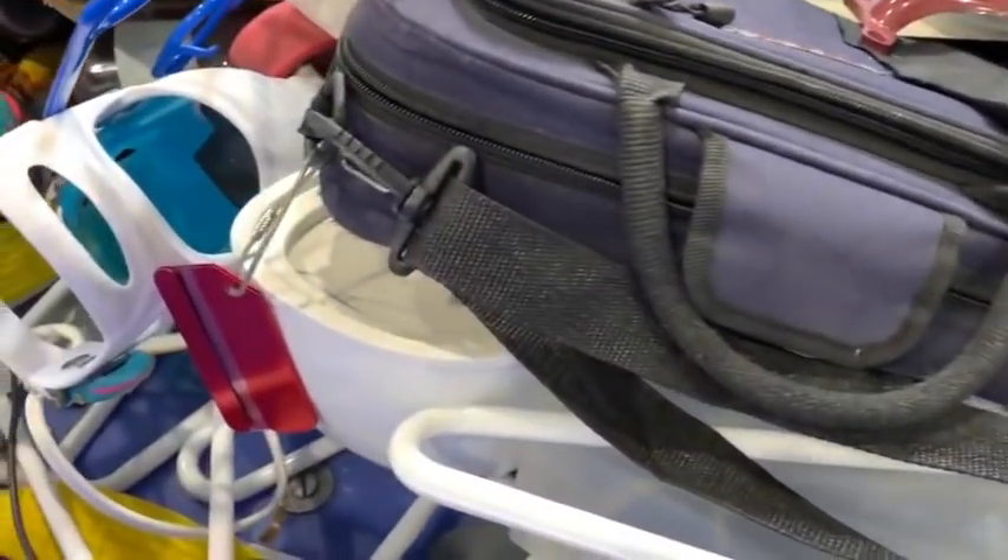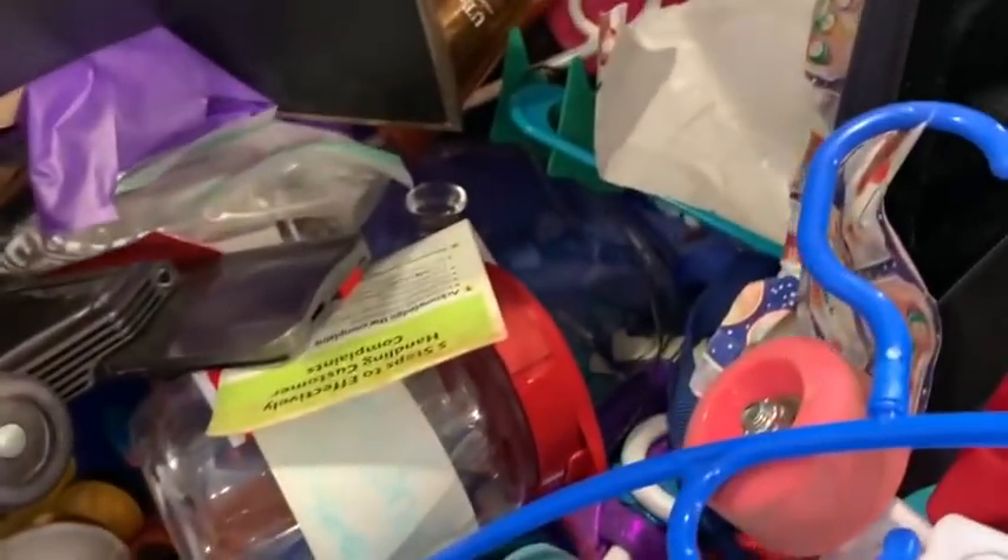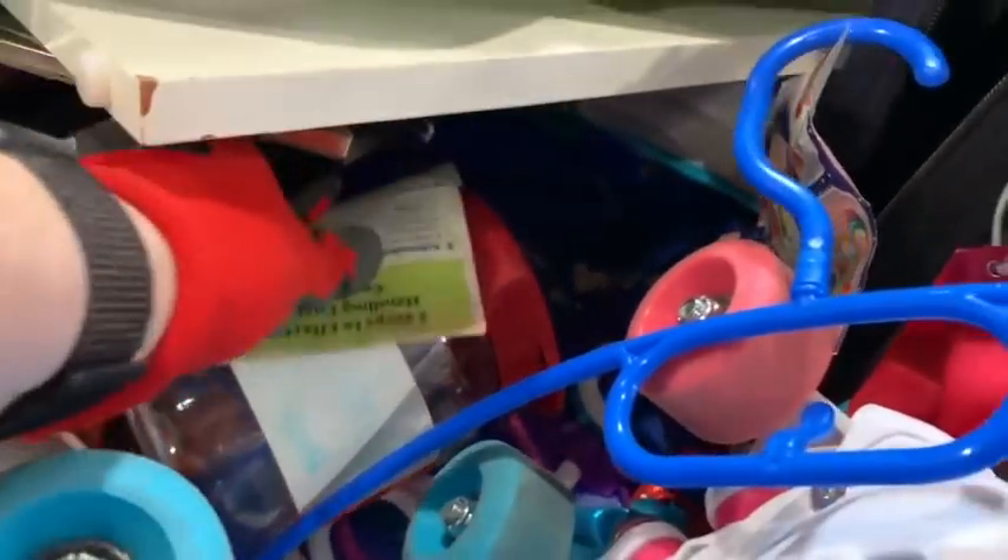It's just so much sometimes. My eyes start glazing over when I'm there and I know I'm passing stuff up, but sometimes it's just so much to take in when you're looking through the bins that you just know — I'm pretty sure I'm missing something here.